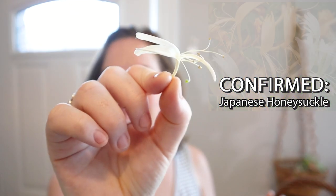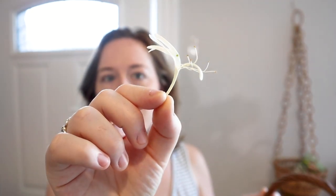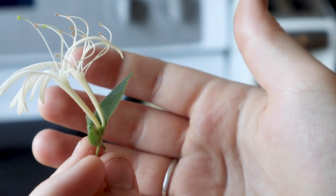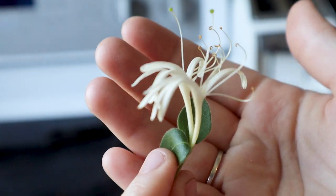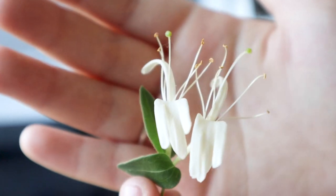Here's what the blooms look like. They're these little delicate little flowers. The smell, however, is not delicate at all. It is so sweet and so floral, like the most intense flower smell — but you want to eat it.